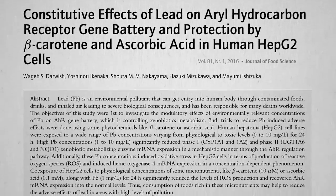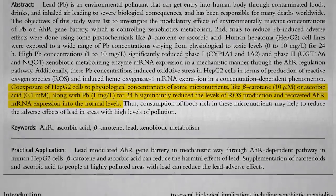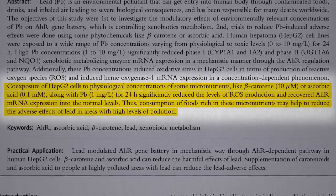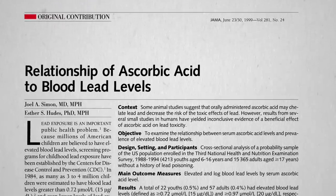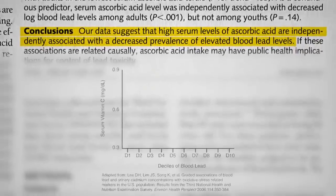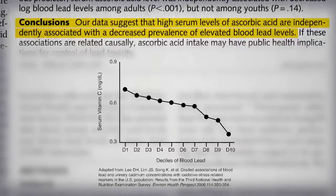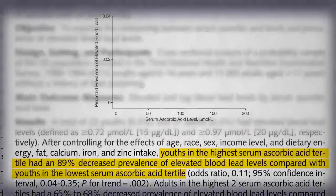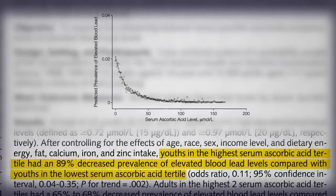There were in vitro studies where they dripped antioxidants on lead-exposed cells, and it seemed to help, and so they jumped on the cantaloupe bandwagon too — but these were test-tube studies. The first population study was published in 1999, and they did find that those with high vitamin C levels in their blood tended to have lower lead levels. Youths with the highest vitamin C levels had a nearly 90% lower prevalence of having elevated blood lead levels compared to those with the lowest C.